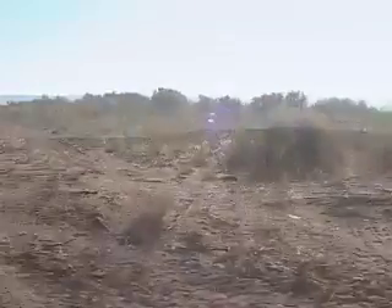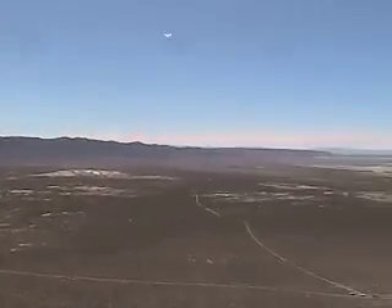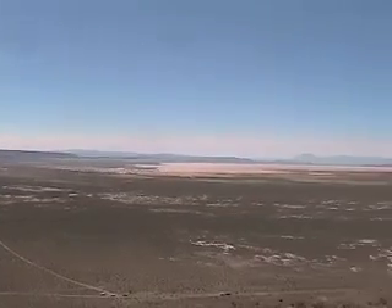A problem facing reptiles in the Great Basin is crested wheatgrass. This grass was introduced as a food source for grazing cattle. Unfortunately, the grass grows in clumps and fills the sandy habitat, which in turn decimates the lizard population.